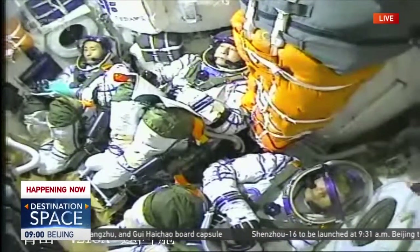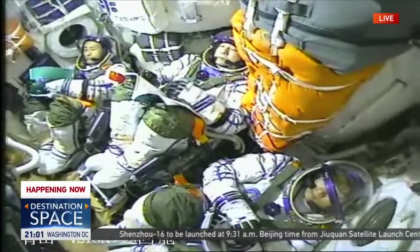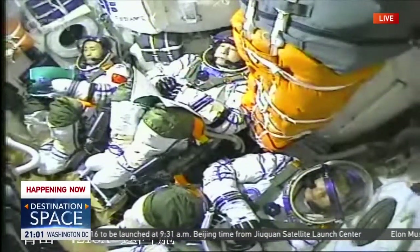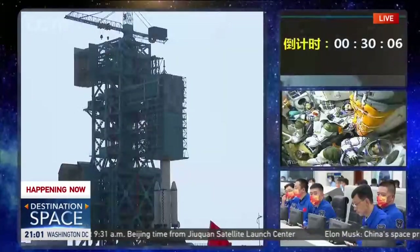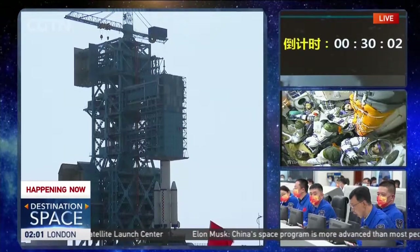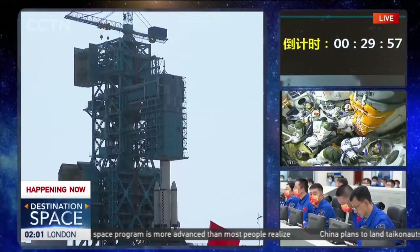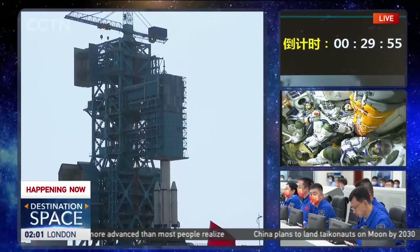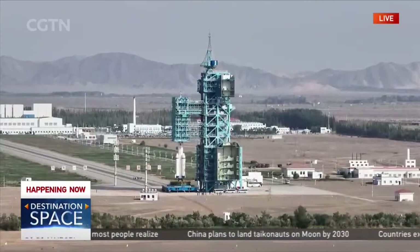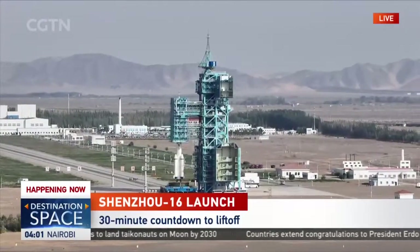As we're talking about this, ground staff are reaching another crucial mark — the 30-minute countdown to the launch. We can see the countdown clock. We've already passed that mark, meaning we're really close to the launch of Shenzhou-16 right now.